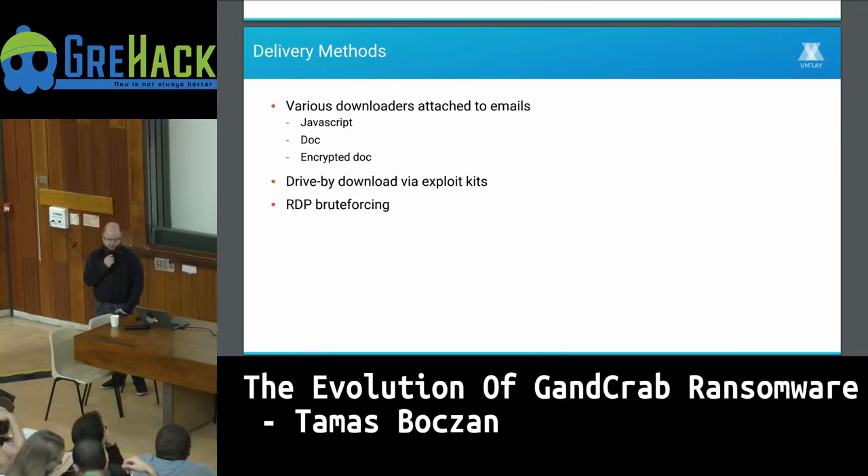They also used drive-by downloads via web browser exploits. And more recently, they mostly switched to brute forcing RDP, which is now the more trendy method on underground forums.